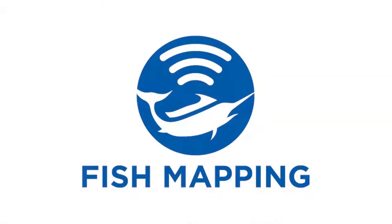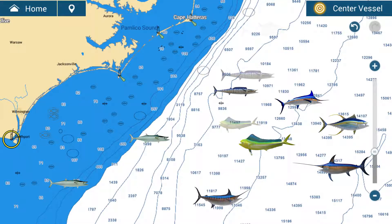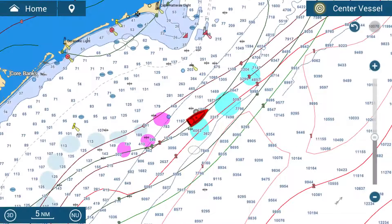Fish mapping will enable saltwater fishermen to identify specific locations in the ocean with the highest likelihood of finding the fish they are seeking to catch. Subscribed Marine receivers can overlay this valuable information via the SiriusXM satellites directly on the boat's multi-function display.